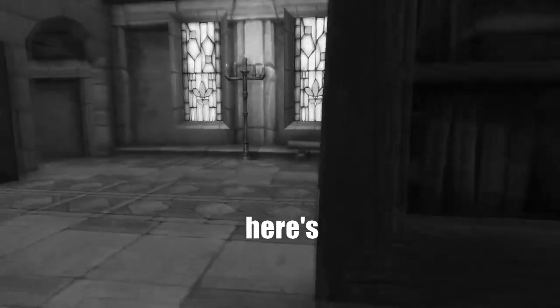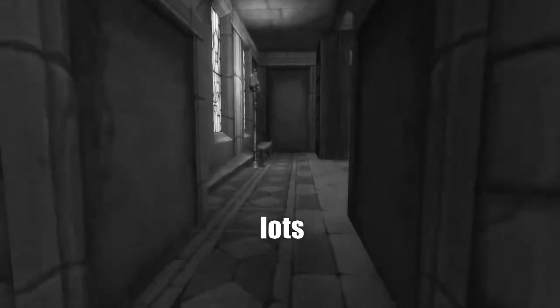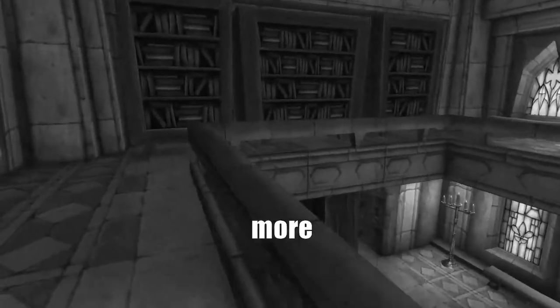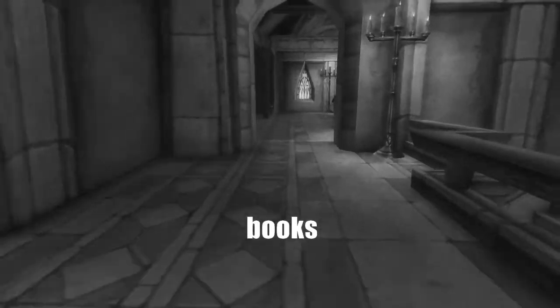Alright, here's the library wing. And it has, as you can see, lots of fucking books. Lots of useless fucking books that no one wants to read. And even upstairs, you'll find more books. Books are everywhere.